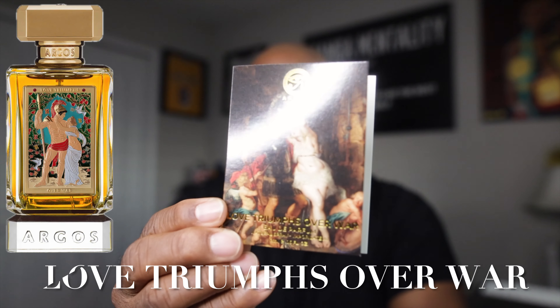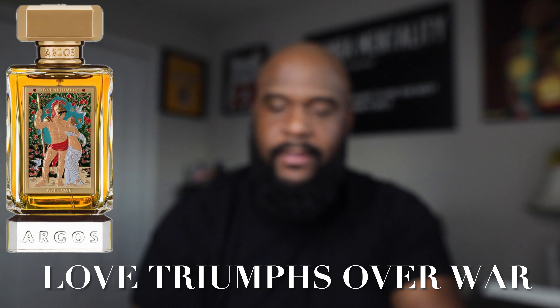Last but not least — by title alone I'm so interested in this one: Love Triumphs Over War. Look at that beautiful artistry. They only gave me two Argos strips so I had to pull one of my own — doesn't quite have the Argos quality — but let's see what Love Triumphs Over War is all about. I'll give it four sprays just like the others.